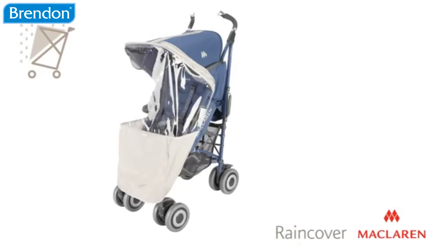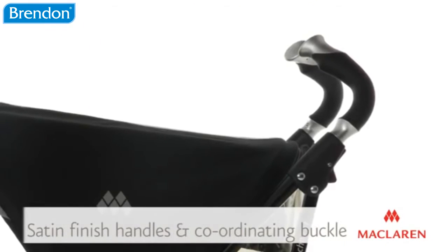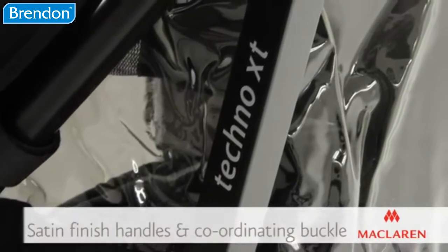A rain cover comes included as standard, as well as a head hugger and shoulder pads for extra comfort and support. The sleek design of the Tecno XT includes satin finish handles and a coordinating buckle, as well as a chic color coordinated frame.